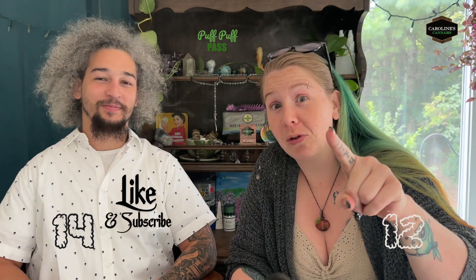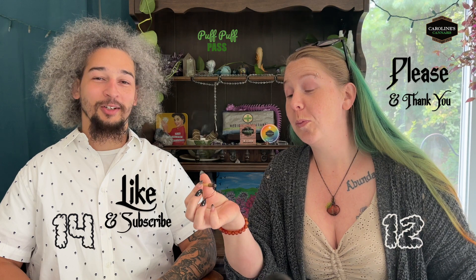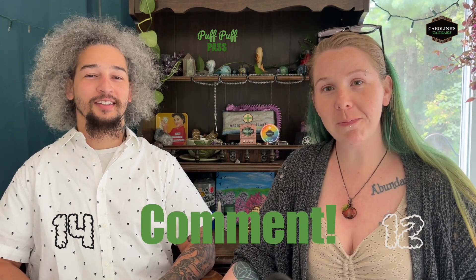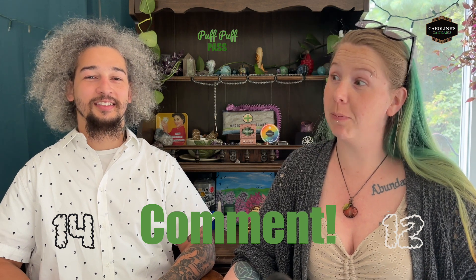Don't forget — like and subscribe, please and thank you. We're trying to come up with a name for our support base of awesomeness — you guys deserve a name. Everybody uses 'High Society' so forget that. Let's think of a cool different one. Let us know in the comments down below — what should the name of the Puff Puff Pass followers be?